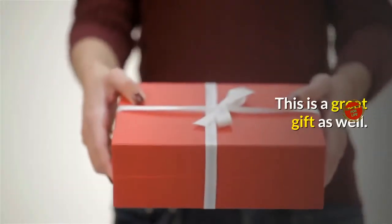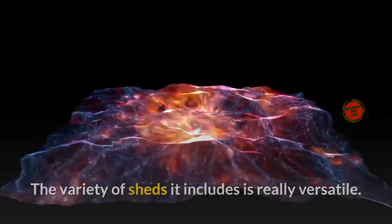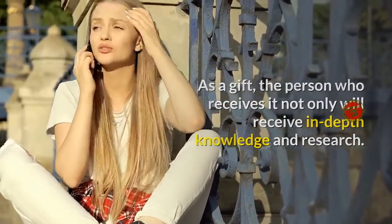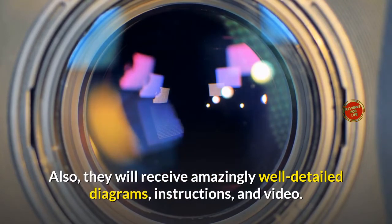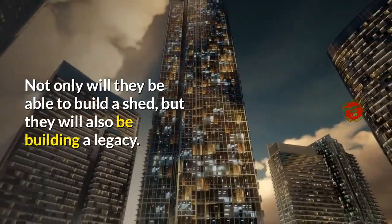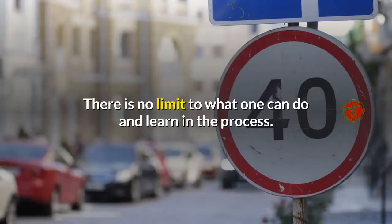This is a great gift as well. You could give this to someone you really appreciate. The variety of sheds it includes is really versatile, covering any needs people might have. As a gift, the recipient will receive in-depth knowledge and research, amazingly well-detailed diagrams, instructions, and video. Ryan will guide them himself through the whole building process. Not only will they be able to build a shed, but they will also be building a legacy. As far as DIY products go, I believe this one is one of the best out there.